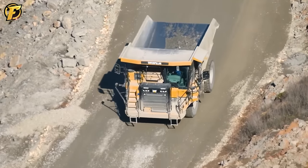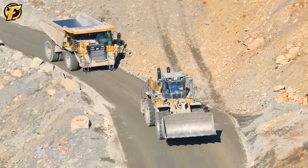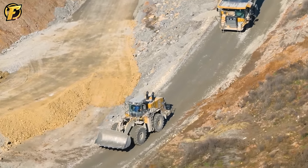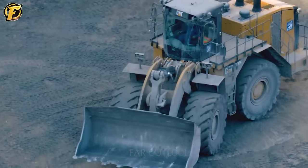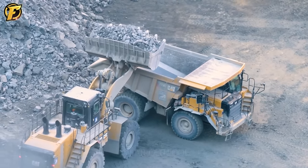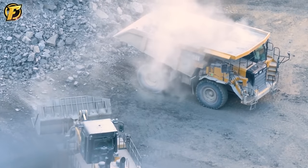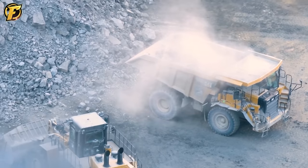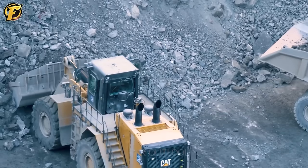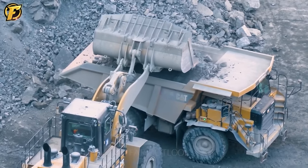Under the golden sunlight at the Limestone Mine, two indispensable machines — the Caterpillar 990K and 775G — are moving towards the work area, acting as the heroes of the Limestone Mine. With their unparalleled power, dump trucks and bulldozers are turning giant blocks of limestone into energy sources loaded onto large trucks. Each time they loaded a large block of limestone, it demonstrated their ingenuity and relentless conquest on the construction site.